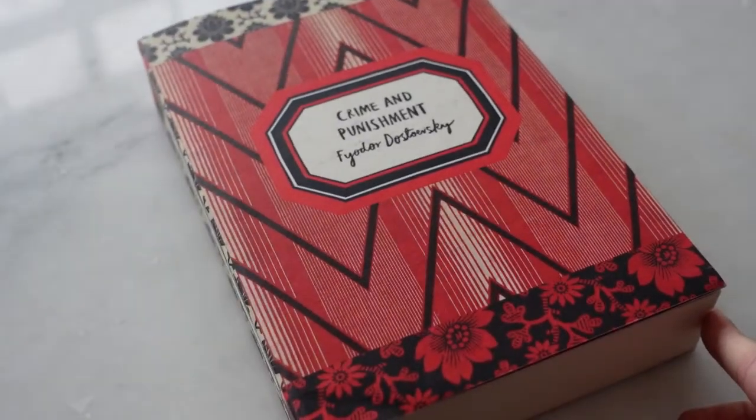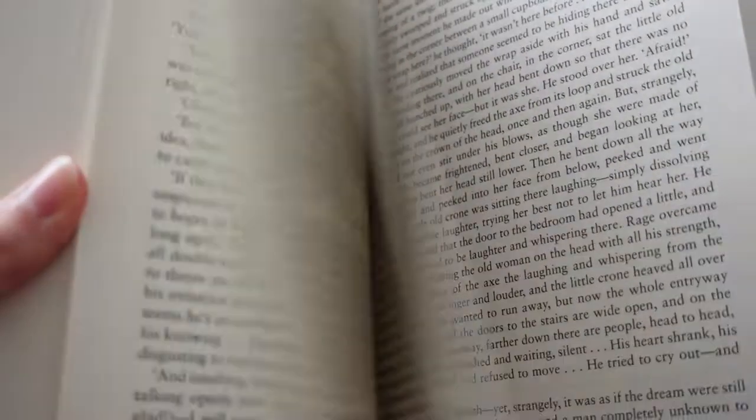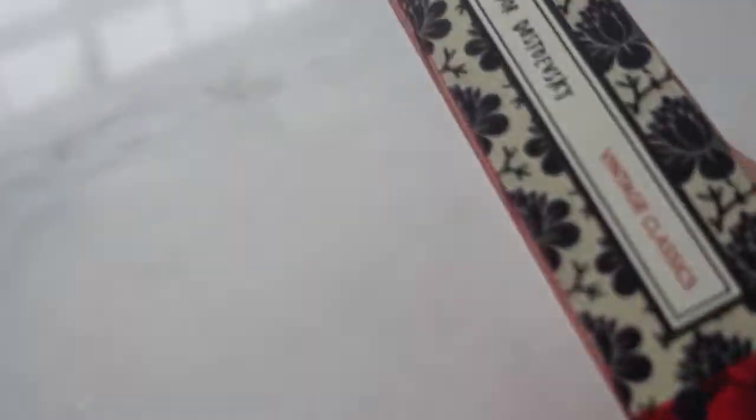Next up, I have the Vintage Classics editions. I haven't read it yet, but as you can see, the font is amazing — it is the perfect size and you won't have to strain your eyes. It's not a floppy edition, and I love that there's a foreword and also a translator's note. These editions are published by Penguin Classics in Great Britain.